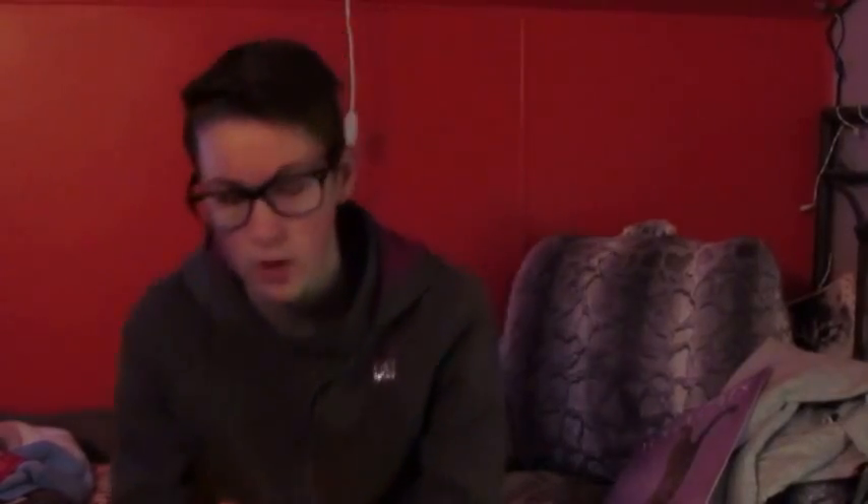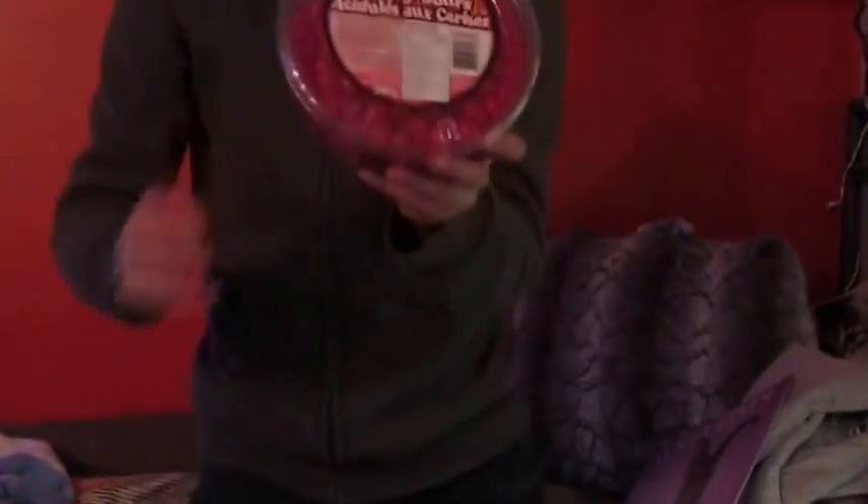A gift card for The Source. A container of sour cherry candies.